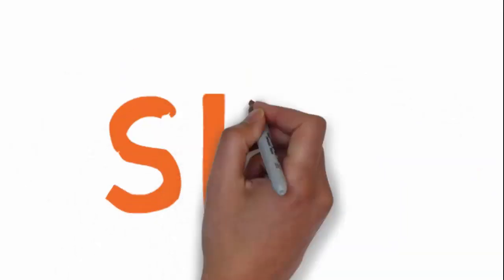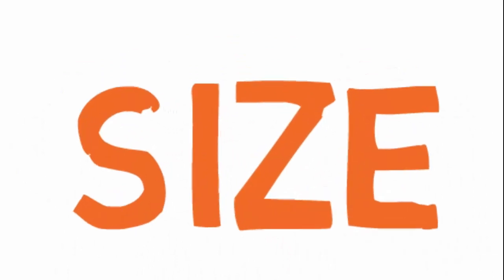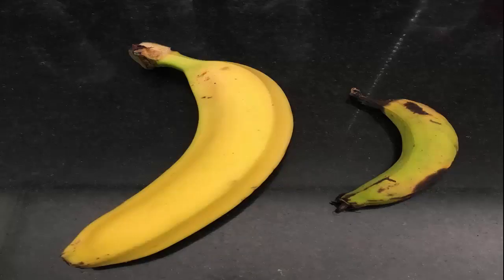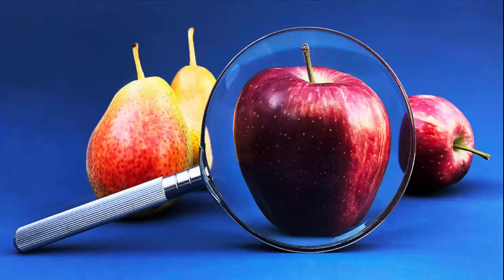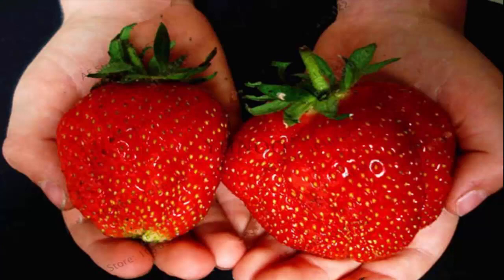The second one is Size. Oversized potatoes, tomatoes, cabbages, eggplants, cauliflower, and capsicum — we don't need to buy those. Because organically grown fruits and vegetables are normal or small in size. If the size is bigger than normal, we don't need to buy them.